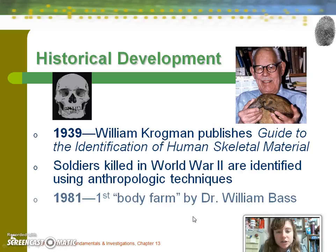During World War II, soldiers were killed and identified through anthropological means. In 1981, there was a big breakthrough when Dr. Bill Bass at the University of Tennessee, Knoxville, created the body farm — the first body farm to exist.